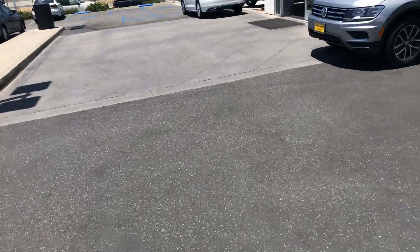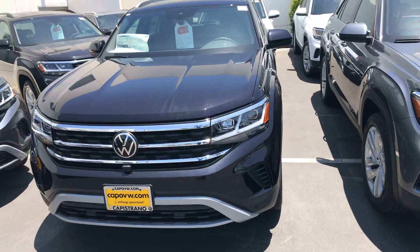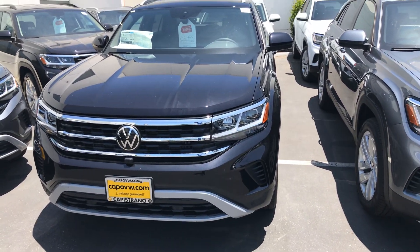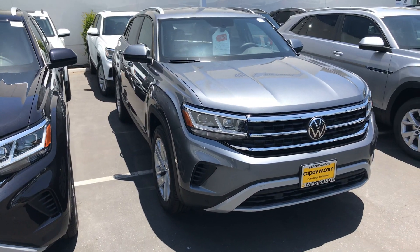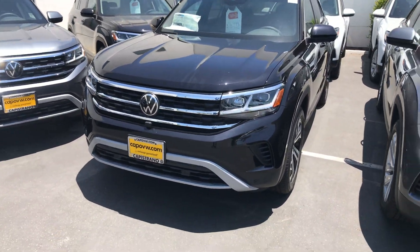I'm going to send this to you, and if you want to come down and check it out — this is the Cross Sport, I don't have the interior of an Atlas to show you, but it is exactly that same coloring. Looks pretty good on the metallic gray; I think personally it's a nice contrast. Thank you.